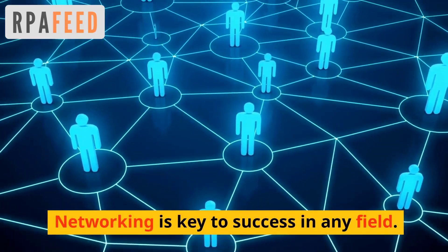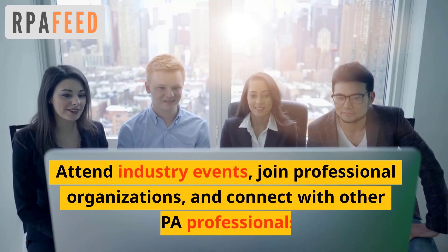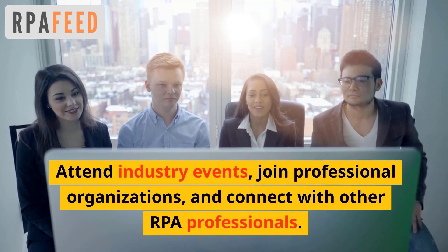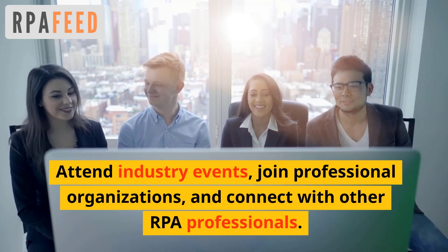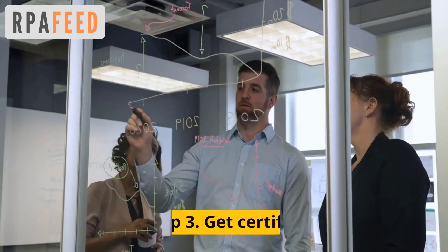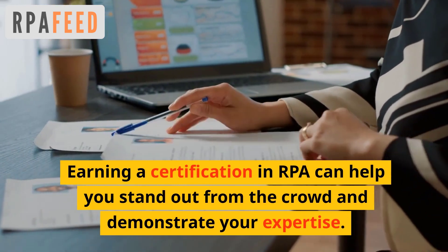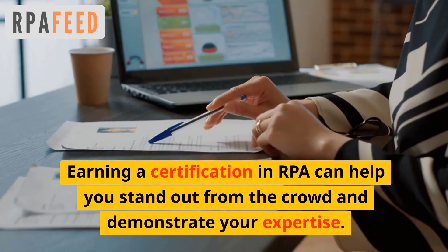Networking is key to success in any field. Attend industry events, join professional organizations, and connect with other RPA professionals. Number three: get certified. Earning a certification in RPA can help you stand out from the crowd and demonstrate